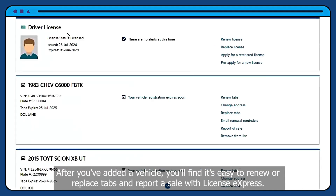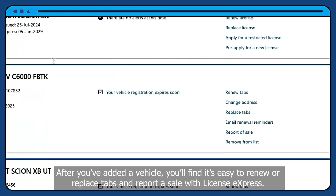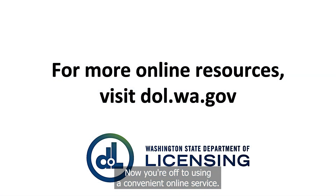After you've added a vehicle, you'll find it's easy to renew or replace tabs and report a sale with License Express. Now you're off to using a convenient online service. I'll see you next time.